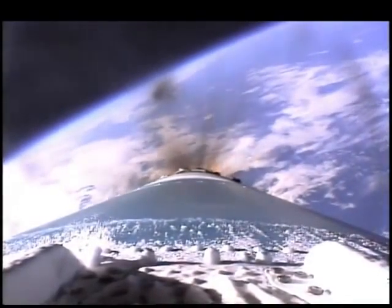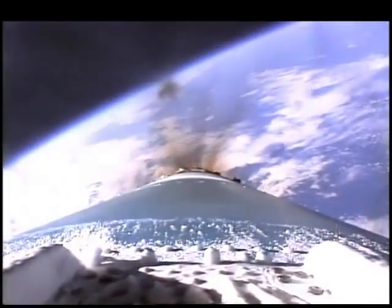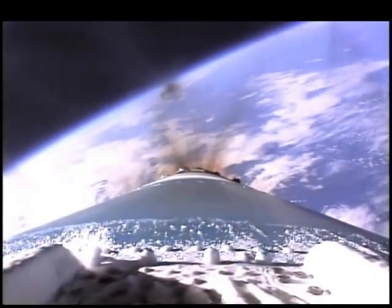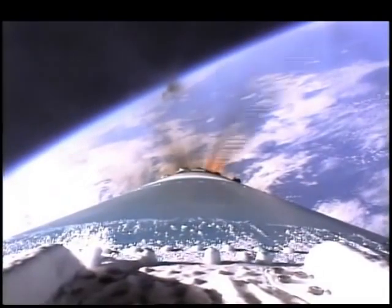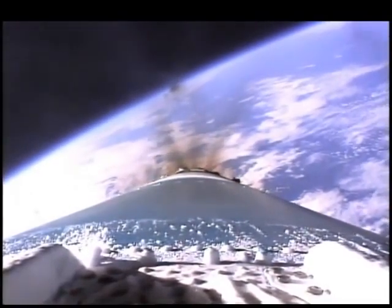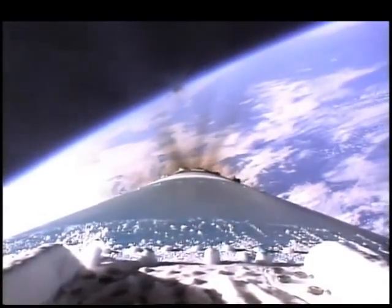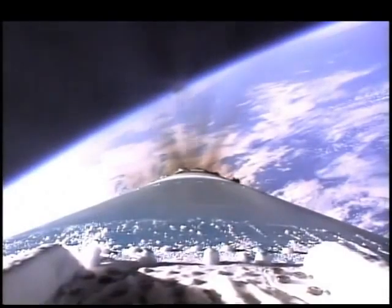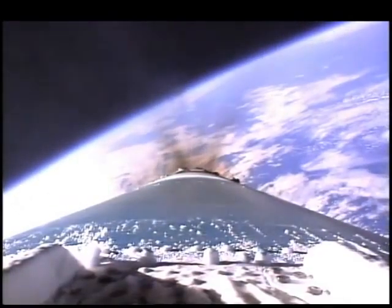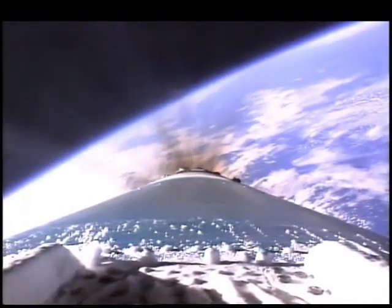All pressures and currents remain stable. Everything continues to go well with launch of our Delta rocket and the Mars Climate Orbiter. The orbiter is expected to reach Mars in September of 1999. Still about 30 seconds away from a nominal MECO.